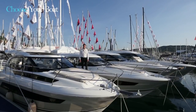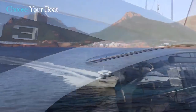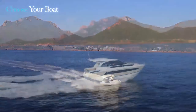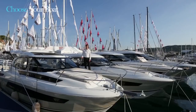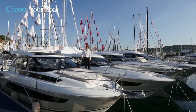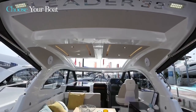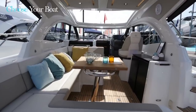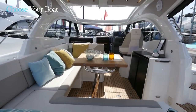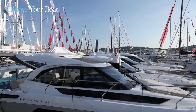Hello, I'm delighted to welcome you this morning to discover the new Jeanneau Leader 33. This new model accomplishes the complete renewal of the Leader line, which now includes five models: the Leader 30, 33, 36, 40, and 46, exhibited behind me. Like the Leader 30, this new Leader 33 is available in an open-top version with a cockpit arch, or a sport-top version with an electrically opening hardtop, as with the larger models in the Leader line.